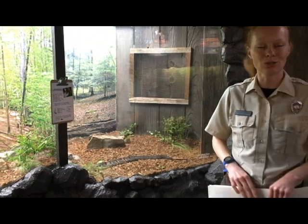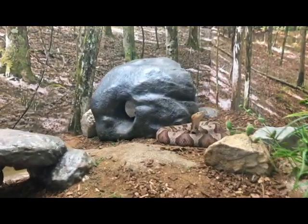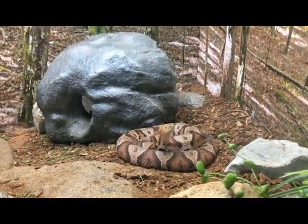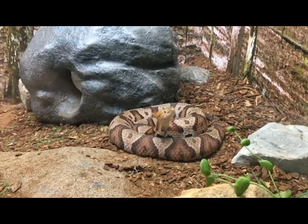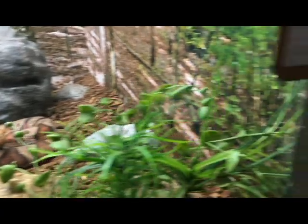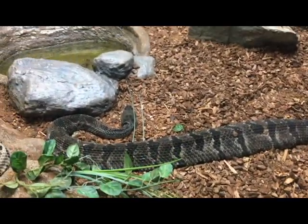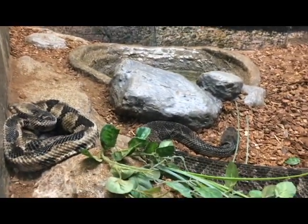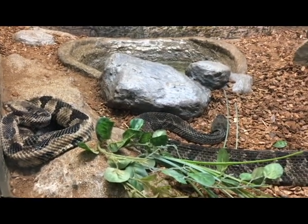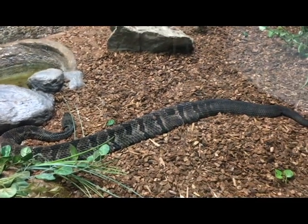Of the two venomous snakes we have in East Tennessee, we have both right here for you to look at. We have the copperhead, which is more of a light brown snake with a darker brown hourglass that goes down the sides of their body, and they get about three to four feet long. We also have the timber rattlesnake — there are two in our enclosure. The smaller one to your left is the female, and the longer one sprawled out is the male. There are different species of rattlesnakes, but timber is the species we have here in East Tennessee.